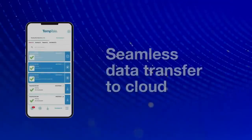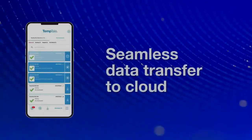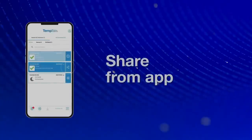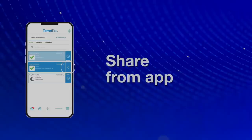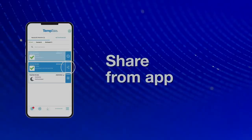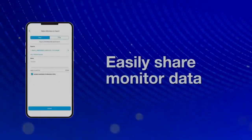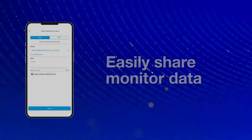Tap the monitor card to automatically send validated data to the Coldstream Select cloud system of record. The app also allows you to easily share PDFs or TTV files from your smartphone using SMS or email. You can share several data reports at a time and also include the certificate of calibration.